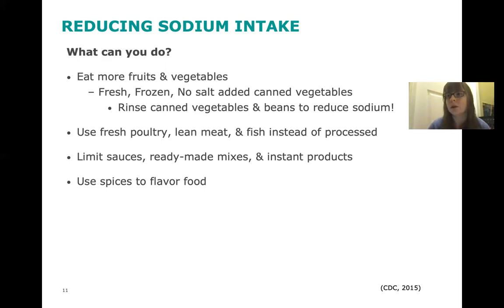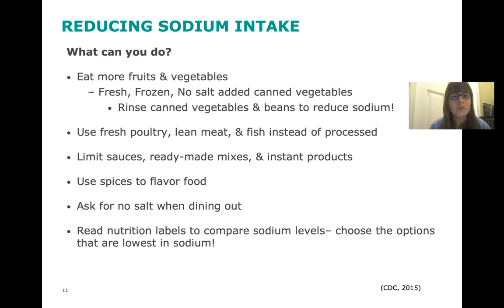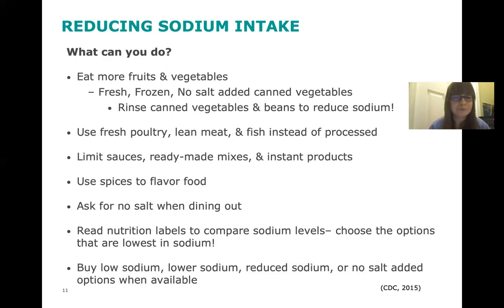There's also another brand called Perfect Pinch that has some no-salt-added versions as well. When you're dining out, you can ask for no salt on your food so they don't add any when cooking. And of course, reading nutrition labels to compare sodium levels and choosing the option that's lowest in sodium is a big one — that can be really helpful when shopping. You can also buy low sodium, reduced sodium, or no-salt-added options when they're available.